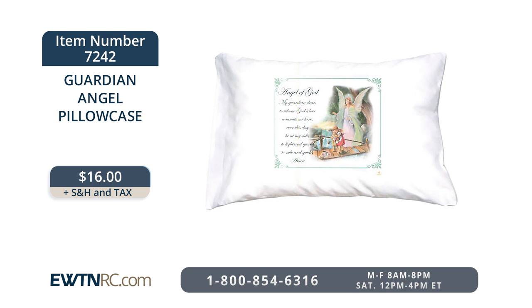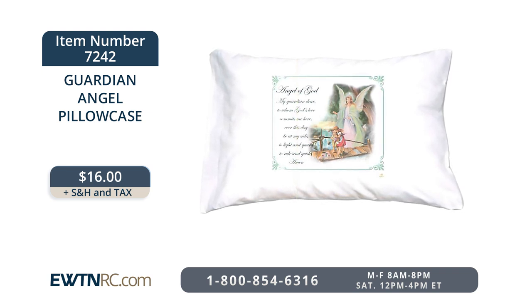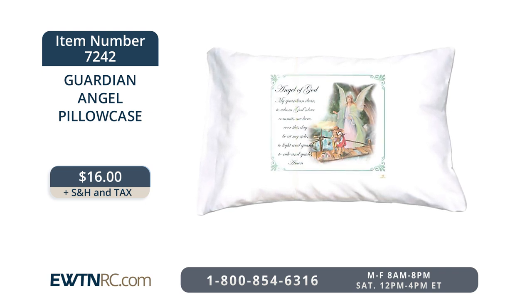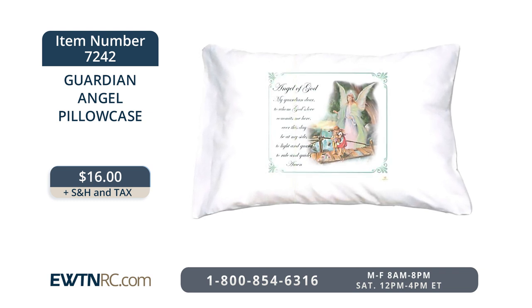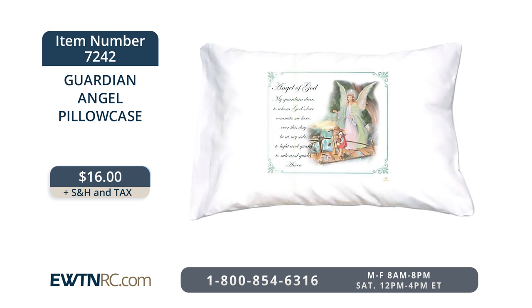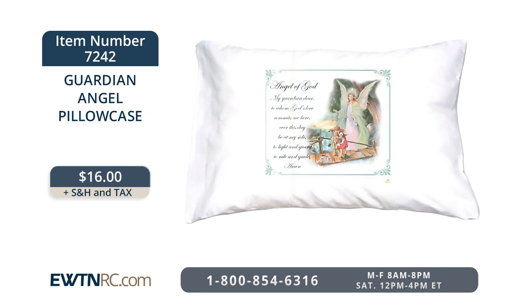We can rest in confidence knowing that our angels are always awake and alert, keeping watch beside us. We have a guardian angel pillowcase that would be special for any bedroom. It features a vintage image of the guardian angel on a bridge with the words to the traditional guardian angel prayer — Angel of God, my guardian dear — on the front. It will fit both standard and queen-sized pillows and is made from an easy-care blend of cotton and polyester, and is machine washable. The artwork is printed directly on the pillowcase so it won't flake or peel, and it's always soft.